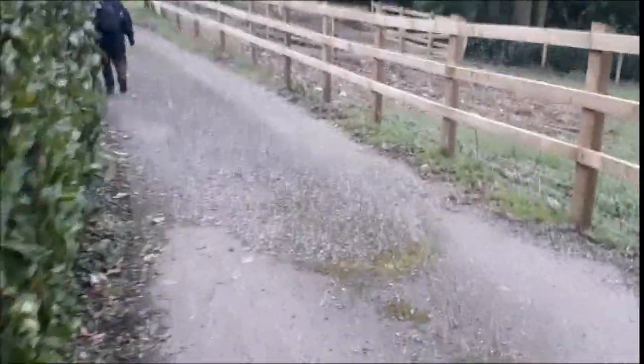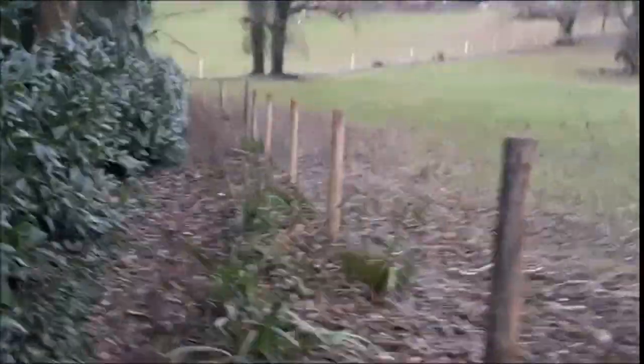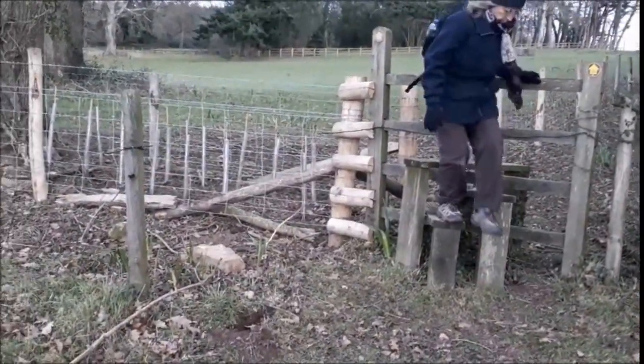We're now going to zigzag down the hill into the fields. They've made a nice improvement to this path now with a new fence, and widened it.